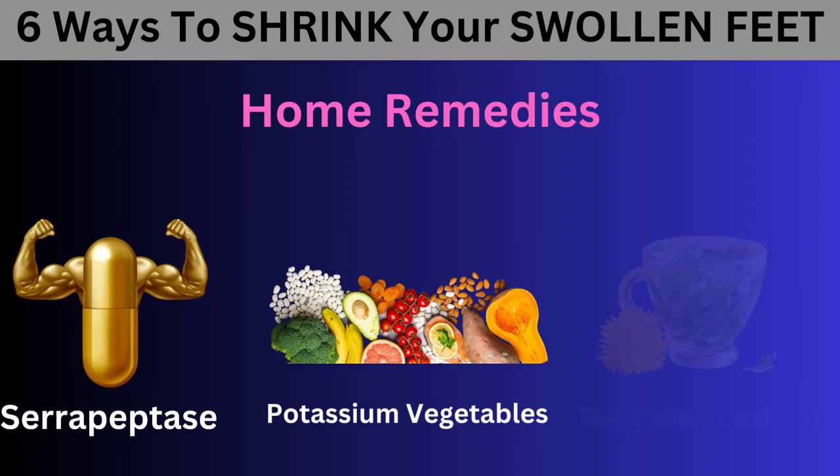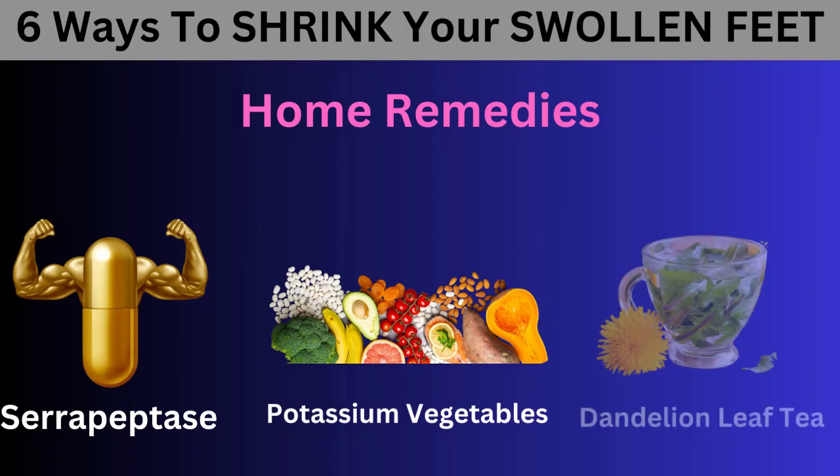Number 3: Dandelion Leaf Tea. Dandelion leaf tea is a powerful natural diuretic that helps release excess fluid from your body, reducing swelling. Prepare the tea by infusing 2 teaspoons of dried dandelion leaves or a quarter cup of fresh dandelion leaves in 1 cup of boiling water. Let it steep for 5–10 minutes, strain, and drink it 2–3 times a day. Dandelion leaf tea also supports your liver, which can be beneficial if your swelling is related to a fatty or damaged liver.